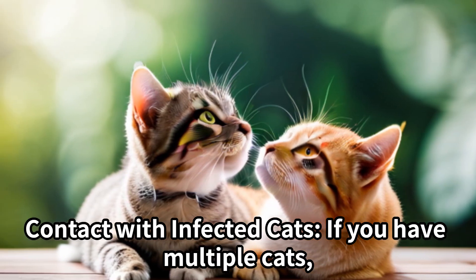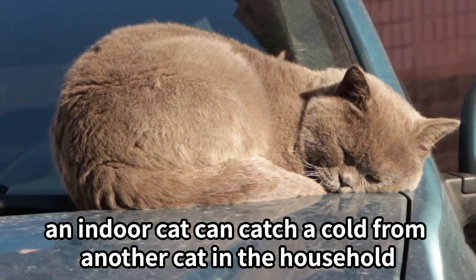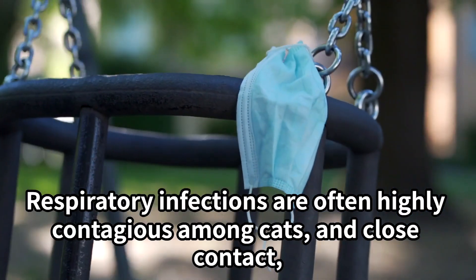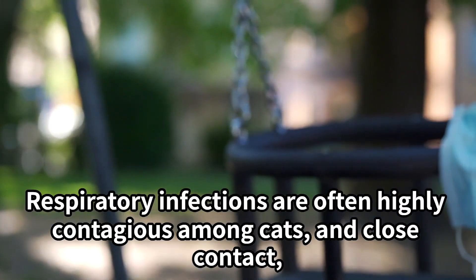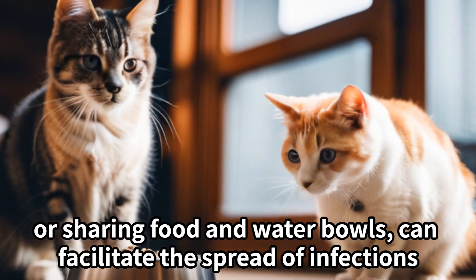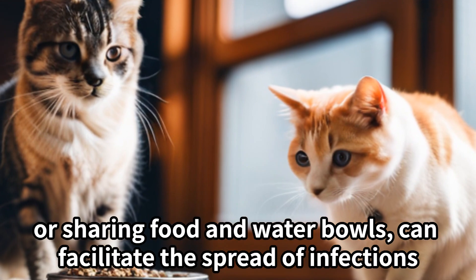Contact with infected cats: if you have multiple cats, an indoor cat can catch a cold from another cat in the household. Respiratory infections are often highly contagious among cats, and close contact such as grooming each other or sharing food and water bowls can facilitate the spread of infections.